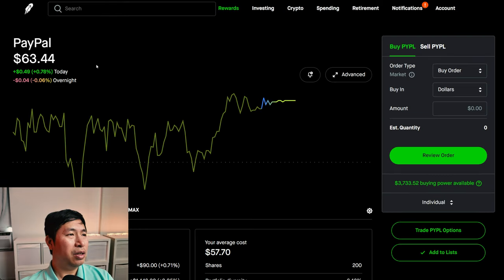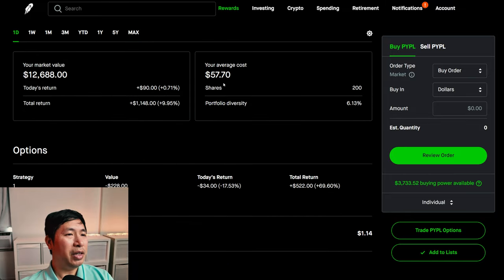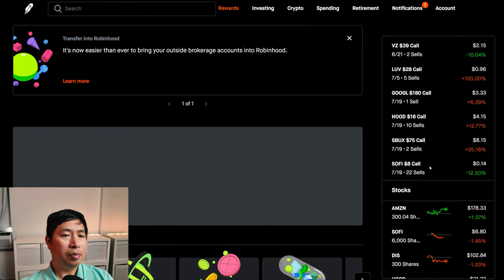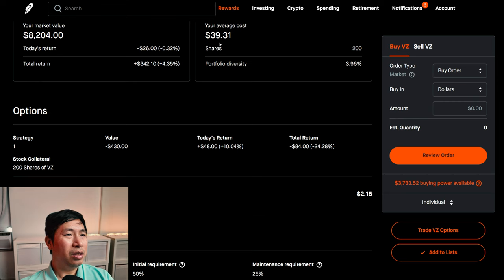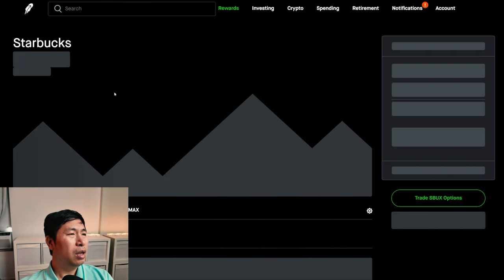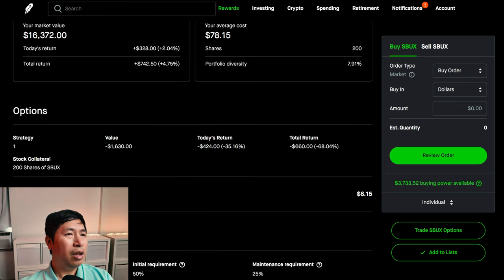I have 200 shares of PayPal. PayPal is at $63.44. My average cost, $57.70. Total return, $1,148. I have 200 shares of Verizon. Verizon is at $41.02. My average cost, $39.31. Total return, $342.10. I have 200 shares of Starbucks. Starbucks is at $81.86. My average cost, $78.15. Total return, $742.50.